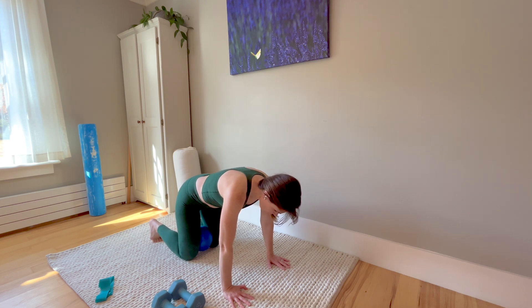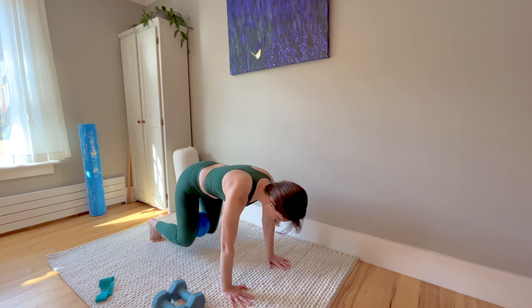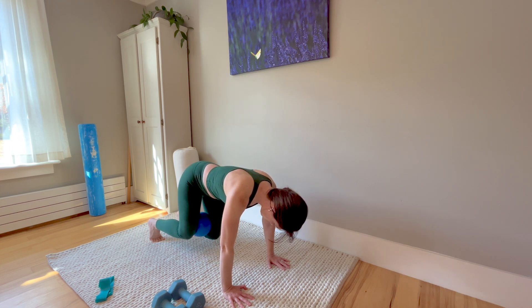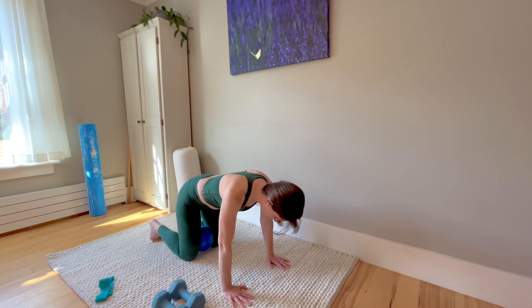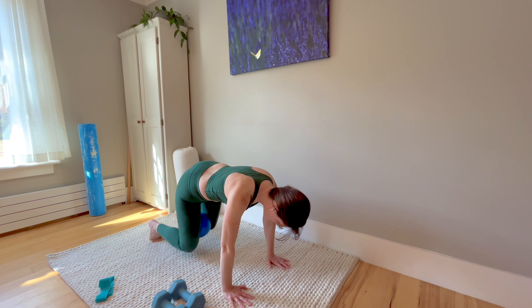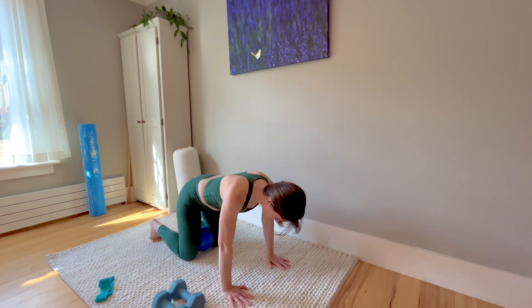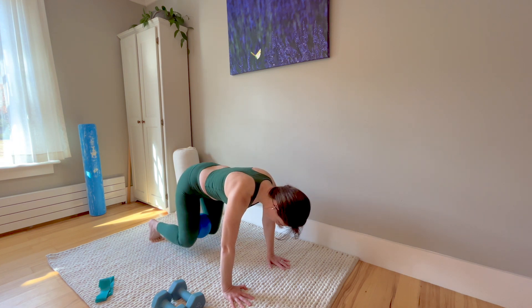Inhale, fill 360 degrees; exhale, squeeze the ball, and press up. Then drive one hip back, rotate the other way, and then lower back down. We're going to do this two more times: inhale, exhale, squeeze, lift, drive one hip back, then the other hip back, then lower back down.